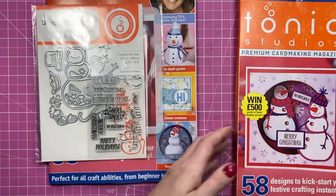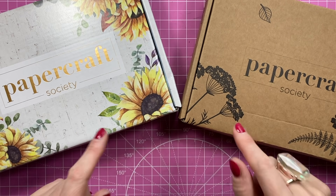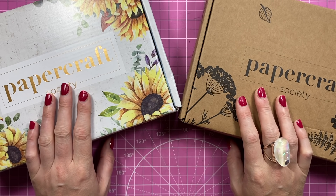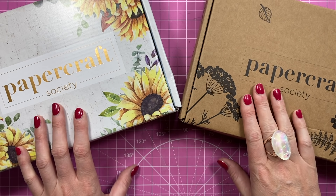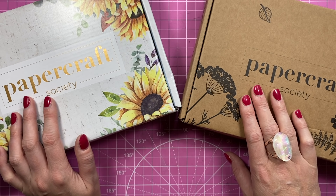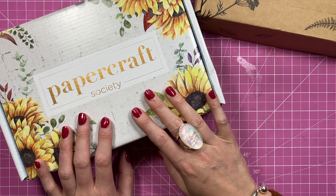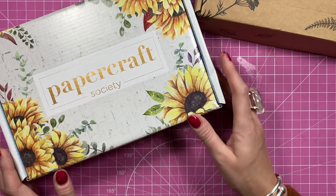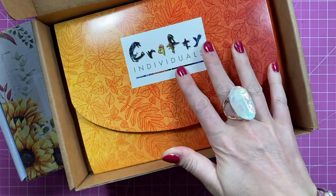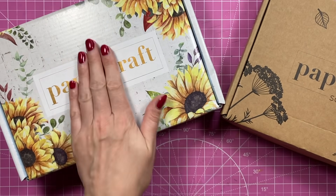Lastly I've got Papercraft Society Kits 22 and 23. I'll be doing separate unboxings for both - once done I'll link them up; you can also find them in my Papercraft Society playlist. Kit 22 I did some commission work for - it's in conjunction with the Mind charity, all about mental health with beautiful sunflowers. Kit 23 was done by Crafty Individuals with beautiful autumnal colors. I'm looking forward to making some nice projects with both of them.